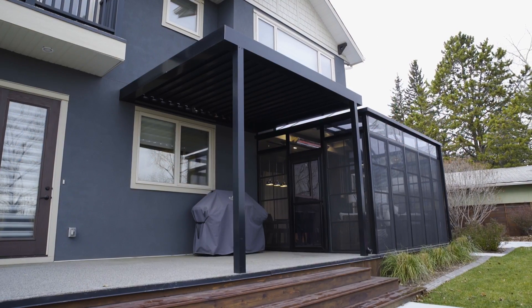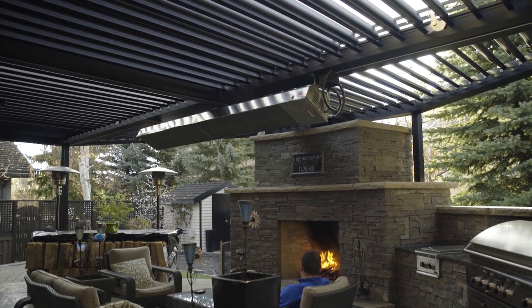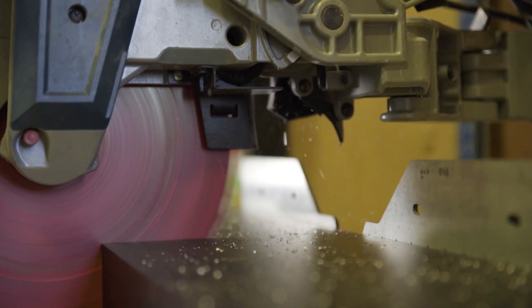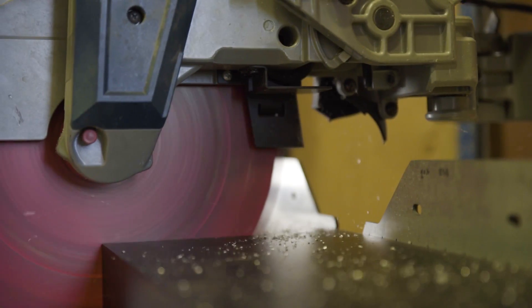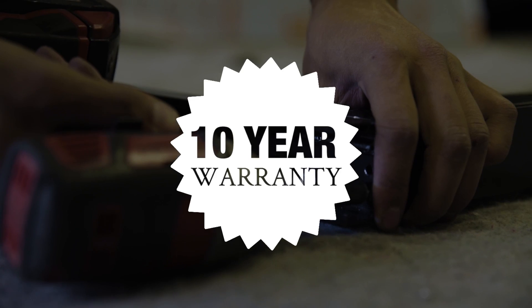Every louvered roof is designed and customized to fit with your home or business. We have endless options when it comes to size, shape, and color. Made from powder-coated aluminum, our louvered roofs will stand the test of time, and we provide a 10-year warranty to back it up.